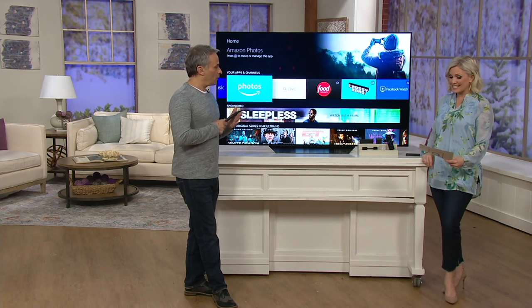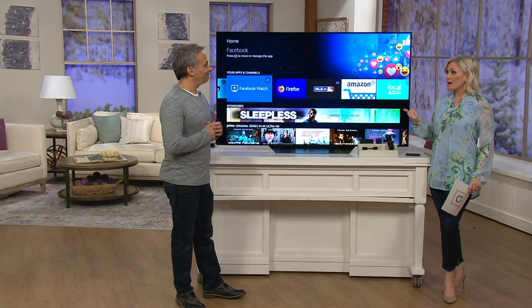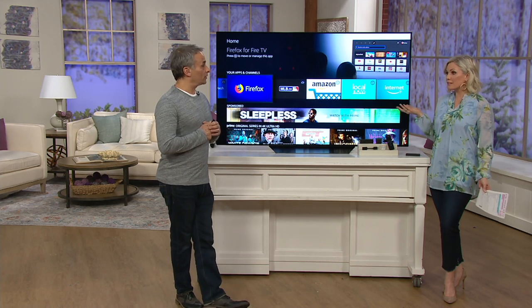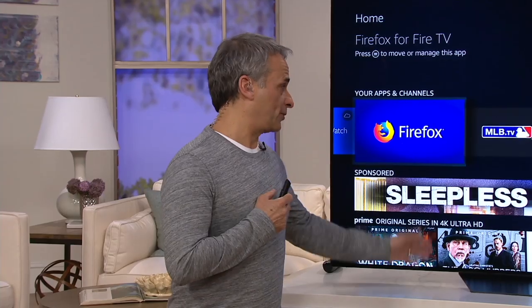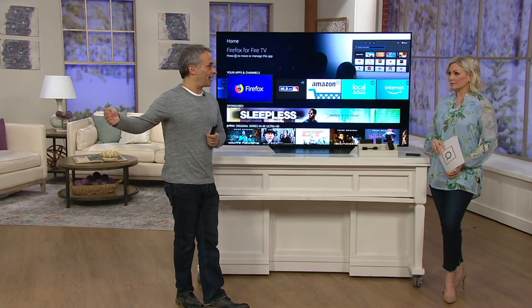And the thing is, this price — what all you're going to tell us this does for this price with no monthly fee, no subscriptions unless you want to subscribe to a service. But the device itself, once you get it, you own it. A DVR or a cable box in every single room can add up — $10 here, $15 there, $12 there.